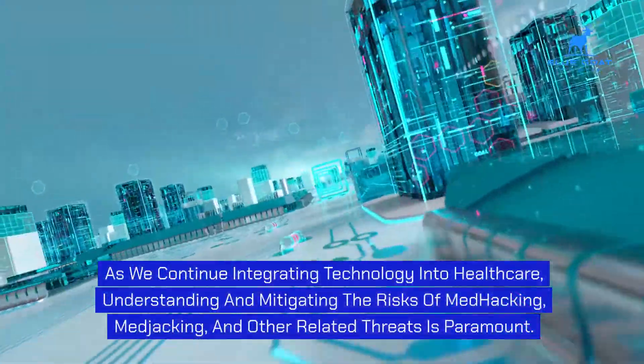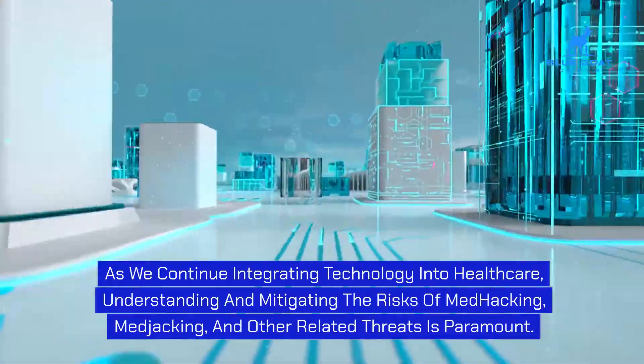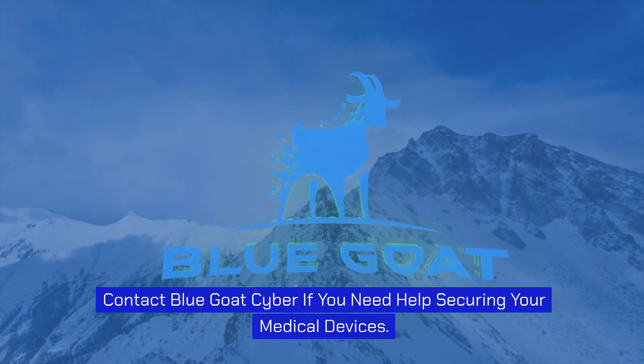As we continue integrating technology into healthcare, understanding and mitigating the risks of medhacking, medjacking, and other related threats is paramount. Contact Blue Goat Cyber if you need help securing your medical devices.